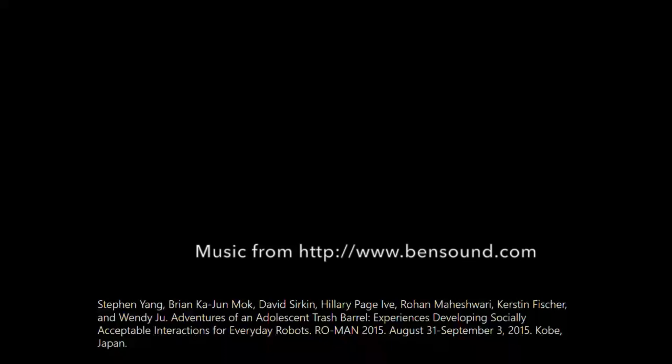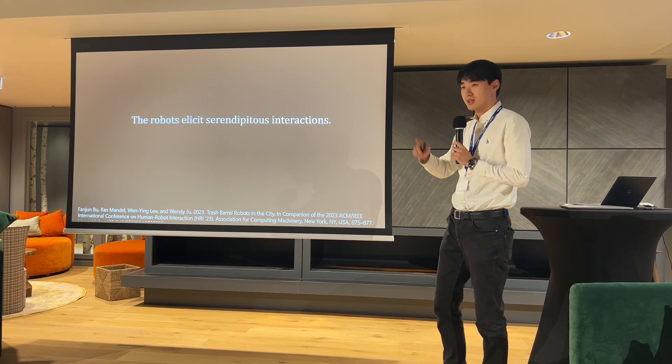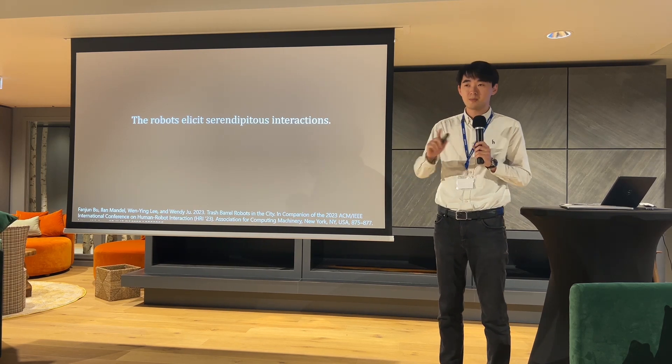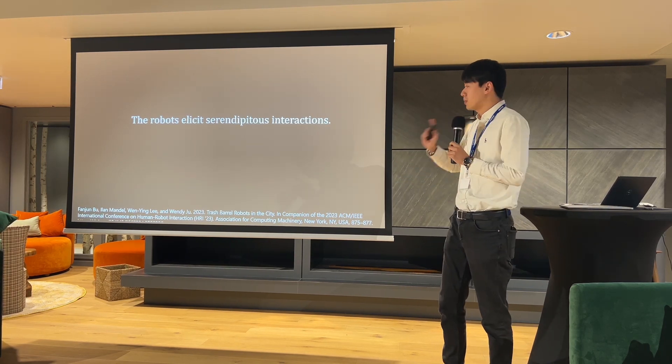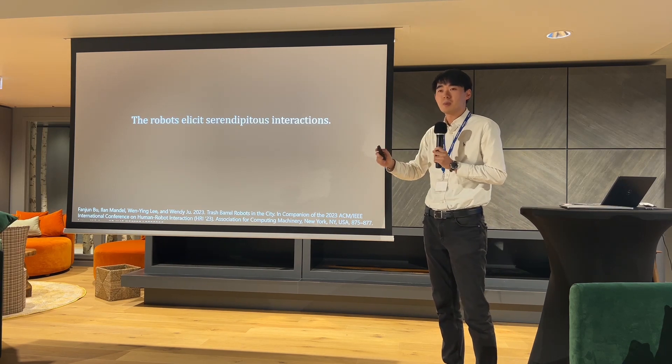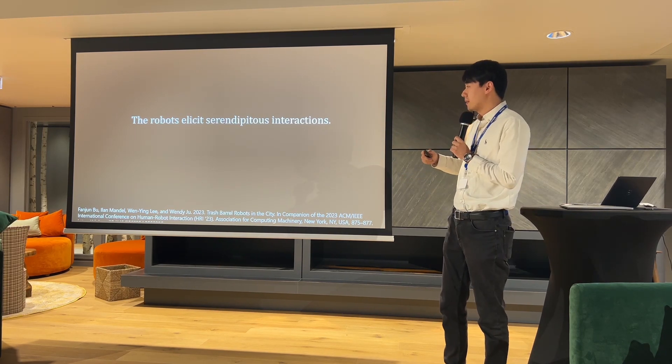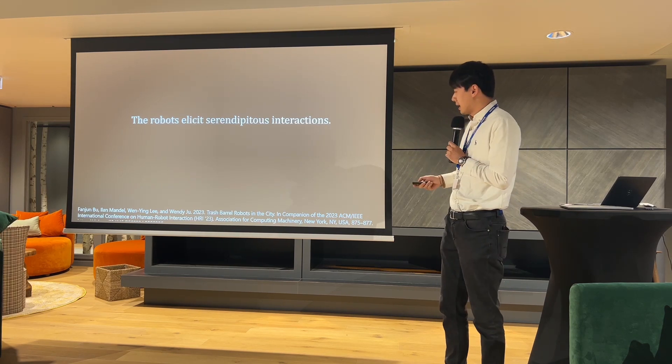That was from the west coast of the United States. Ten years later, we did a very similar deployment, but in completely open public spaces without priming. We did not put up any flyers or prompts to tell people we were doing a study, so people just thought they were autonomous robots in public spaces and interacted naturally.